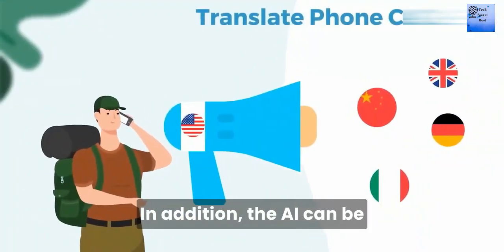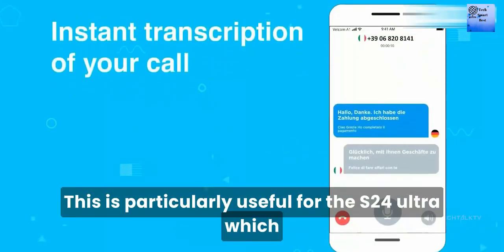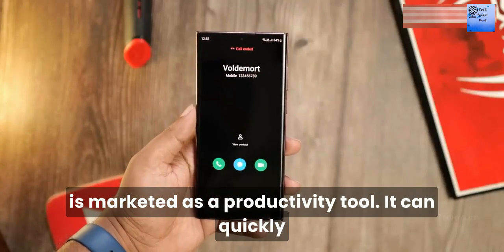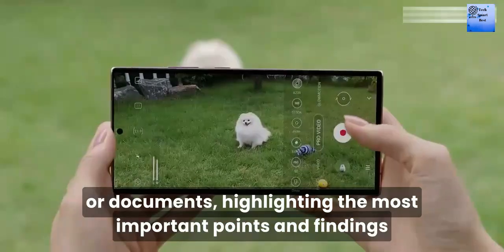In addition, the AI can be utilized for tasks like summarizing documents. This is particularly useful for the S24 Ultra, which is marketed as a productivity tool. It can quickly provide condensed versions of lengthy research papers or documents, highlighting the most important points and findings.